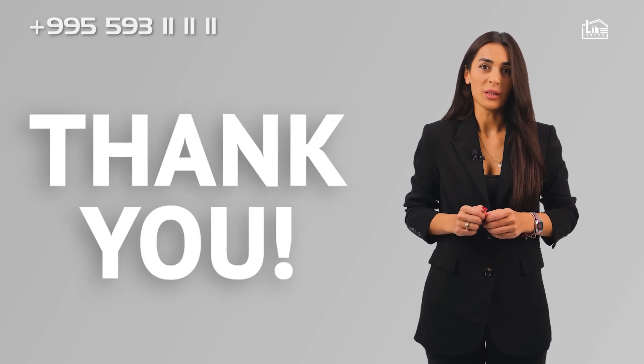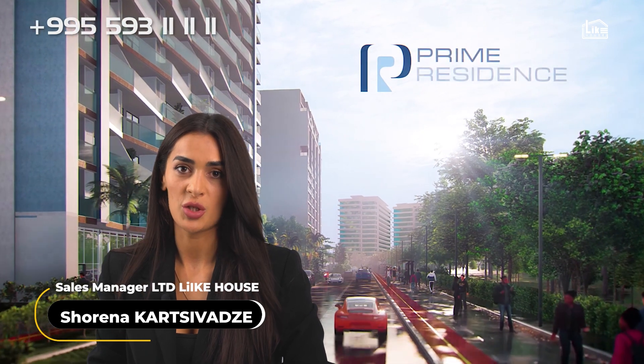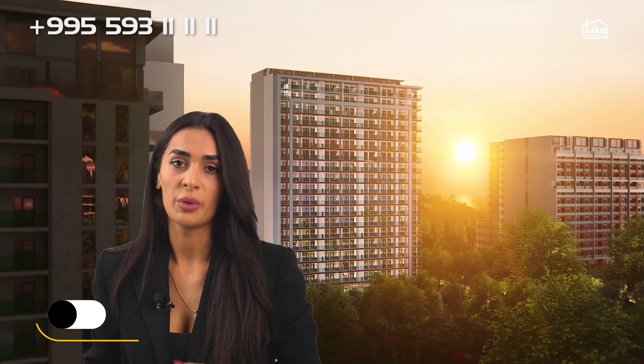Hello there, customers. Thank you for being with us. Welcome to Prime Residence, an exclusive IT business class residential project located in the center of the tourist hub of Georgia — Batumi.